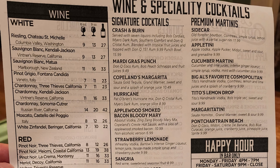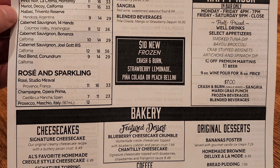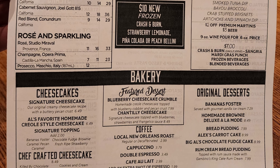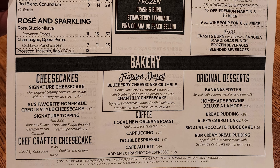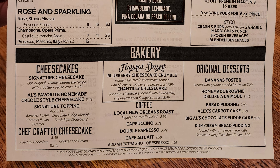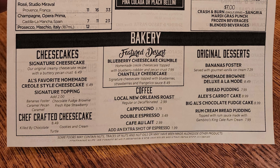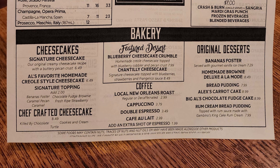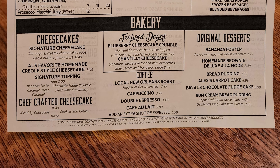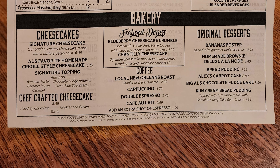And then at the bottom we've got bakery with cheesecake, signature cheesecake, Al's favorite homemade triol style cheesecake with signature toppings available and chef crafted cheesecake. On our feature dessert, blueberry cheesecake crumble and chantilly cheesecake. We have coffee with local New Orleans roast, cappuccino, double espresso, cafe au lait. And we have original desserts with Bananas Foster, homemade brownie deluxe a la mode, bread pudding, Alex's carrot cake, Big Al's chocolate fudge cake, and rum cream bread pudding.